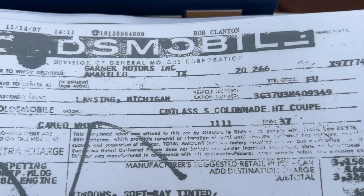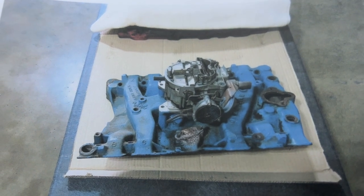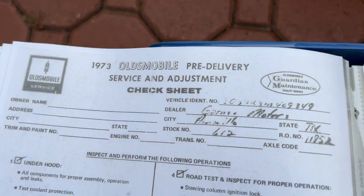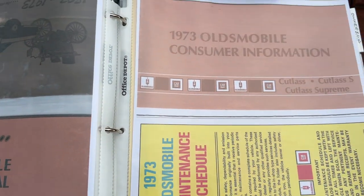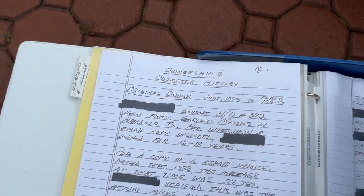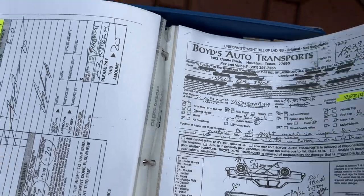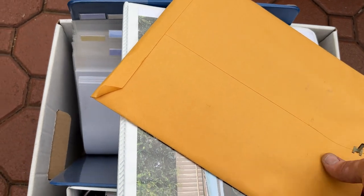It had a new carburetor and aluminum intake put on it, but it's got the original valve covers. You're going to get everything that came with this car — the owner's manual in the glove compartment looks like it's never been used. The history is amazing: he's got all the previous owners listed, receipts for the car, and all that information will be included when you buy.